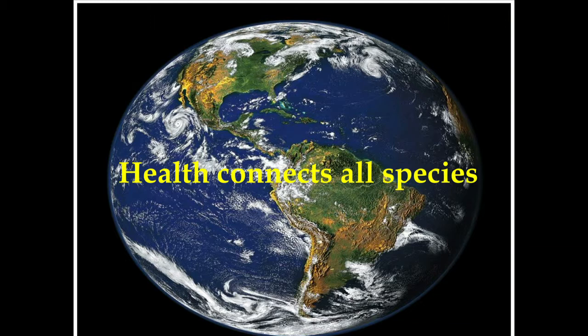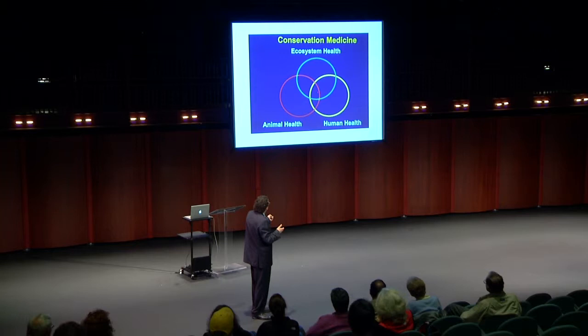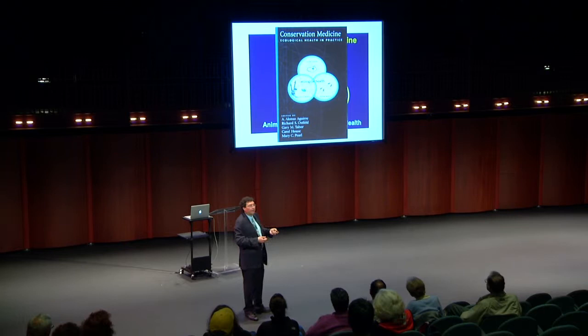We started talking about how people can care about the environment, and one way is through health. We know health connects all species on the planet. For example, when West Nile hit New York, we realized it would affect animals, mosquitoes, humans, and domestic animals. From that we developed the concept of conservation medicine, looking at ecological health and the connections between the environment and human health. The first book came out in 2002.